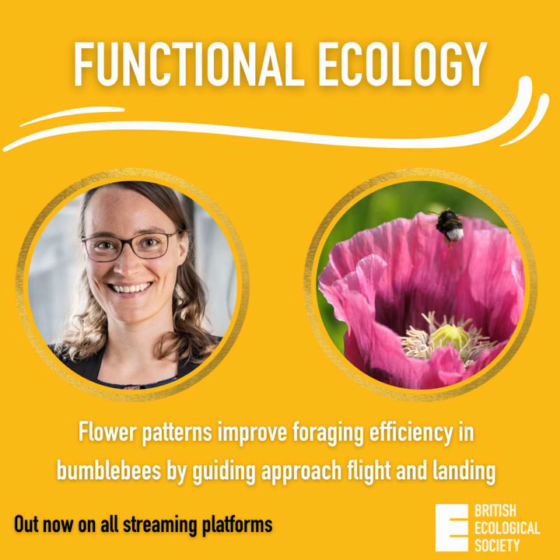This is a podcast for Function and Ecology at British Ecological Society Publications. Today I'm delighted to welcome Anna Stochall to the podcast. Anna is a group leader at Konstanz University, Germany, and she is fascinated by how sensory systems process information to give animals a gateway to the world around them. We're going to be discussing her recently published article in Functional Ecology: Flower Patterns Improve Foraging Efficiency in Bumblebees by Guiding Approach, Flight and Landing.